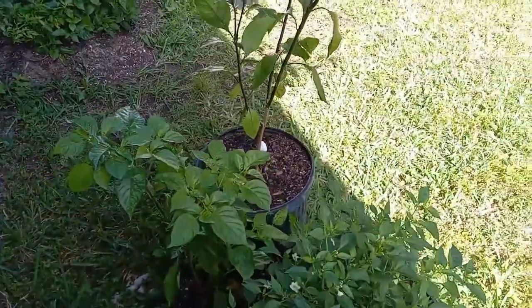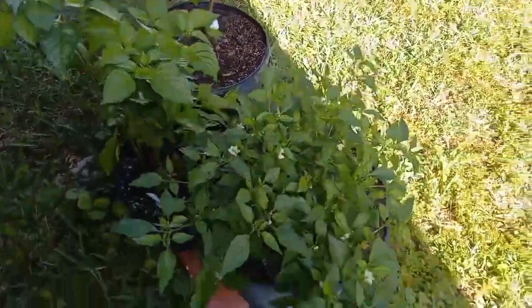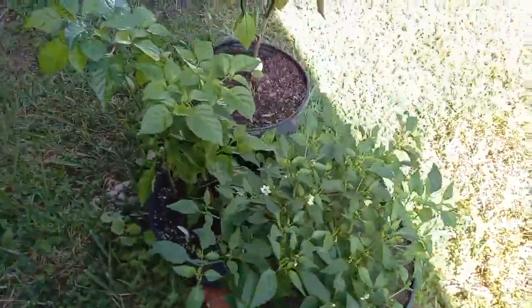I'm guessing we have until at least mid-December for all the plants in our garden to mature.